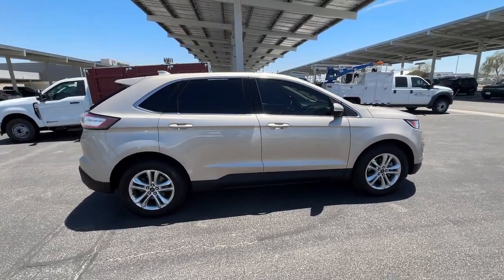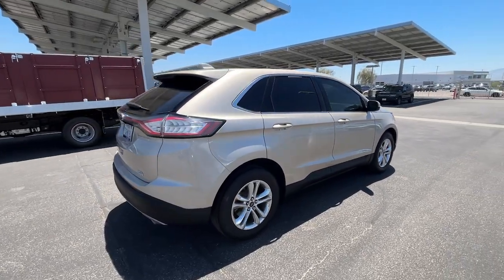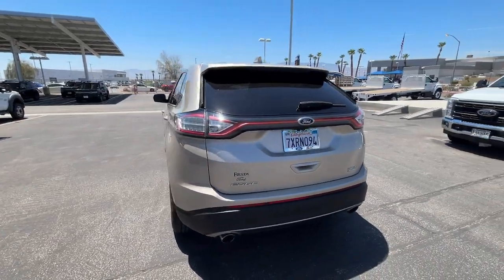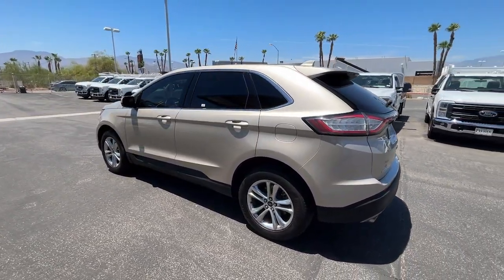These are just some of the great options this vehicle comes with: panoramic roof, keyless entry, backup camera, power passenger seat, power lift gate, satellite radio, premium sound system, heated mirrors, electronic stability control, and power driver seat.